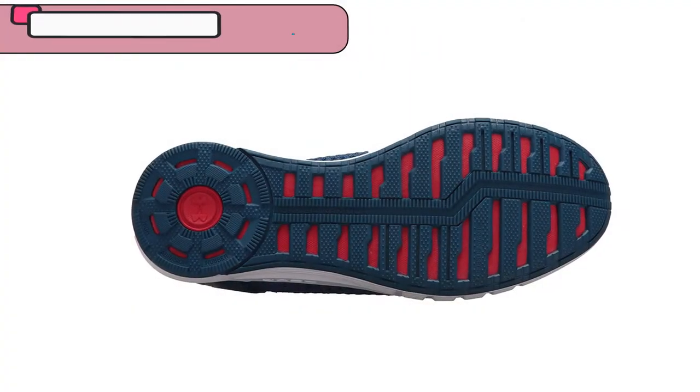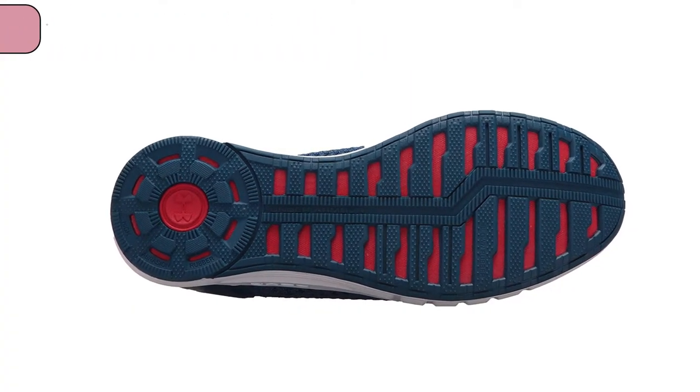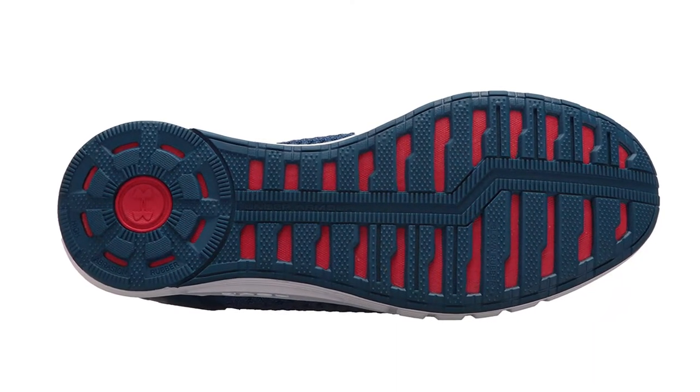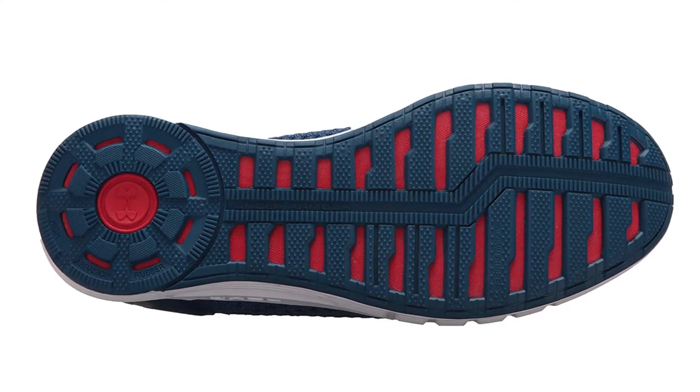To help with grip, the outsole uses anatomically designed grooves that provide extra flexibility and stability where they matter most, as well as using rubber heel pods that can improve your traction even further.